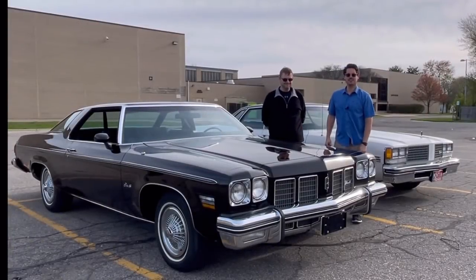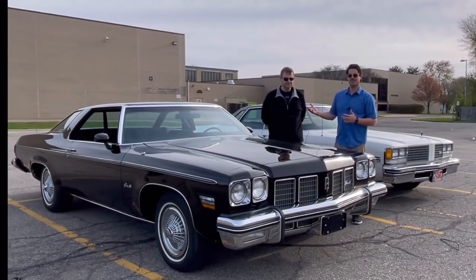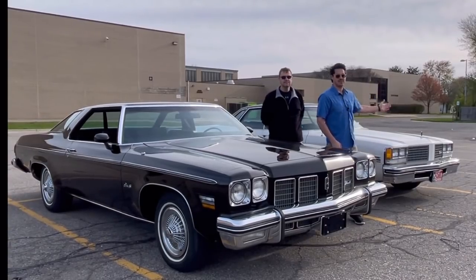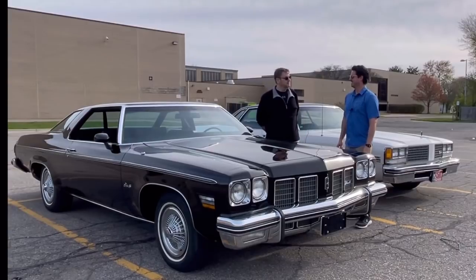Welcome to Rare Classic Cars. We have guest Mark again. Since the last review of the 59 Chevrolet versus the Pontiac went well, Mark and I are going to show two more of our vehicles: my 75 Olds Delta 88 Royale and his 76 Olds 98 Regency. We are here in a very appropriate 70s setting with some very appropriate 1970s cars.